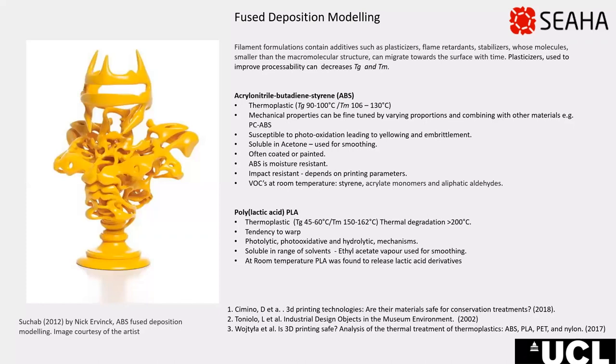PLA is a biodegradable copolymer consisting of lactic acid and glycolic acids. It is only biodegradable when composted at temperatures above its glass transition temperature. PLA degrades via both photo-oxidative and hydrolytic mechanisms and is more hygroscopic than ABS, and is soluble in a range of solvents, with ethyl acetate vapour used for surface smoothing.